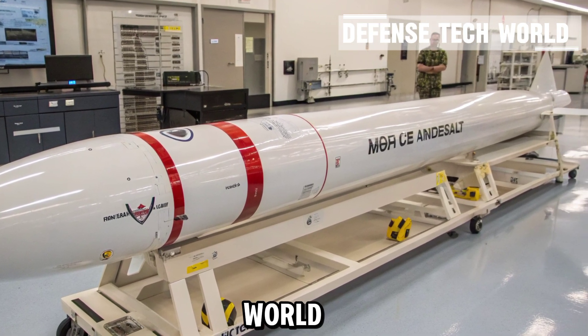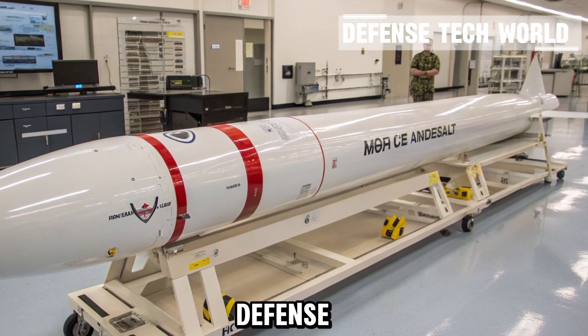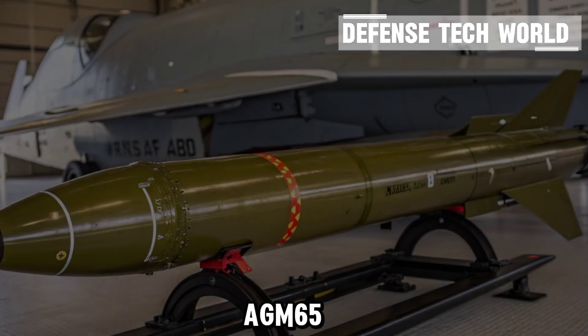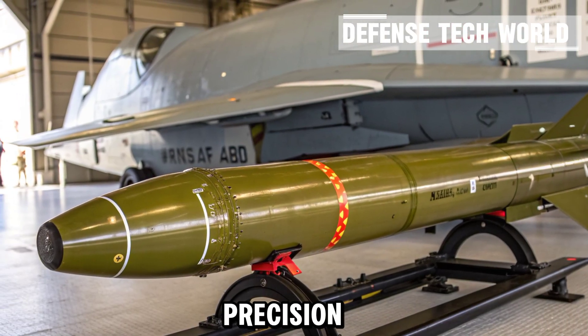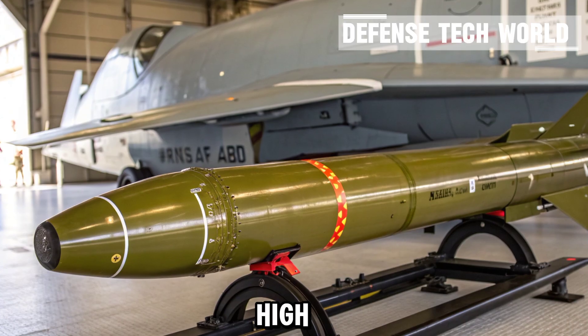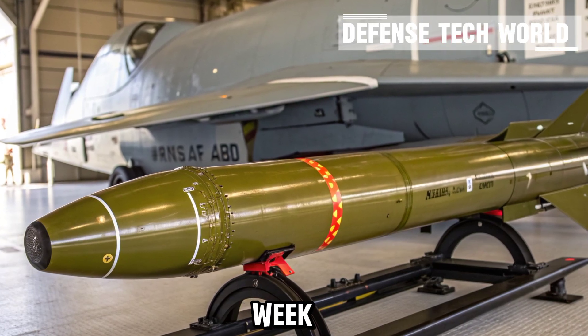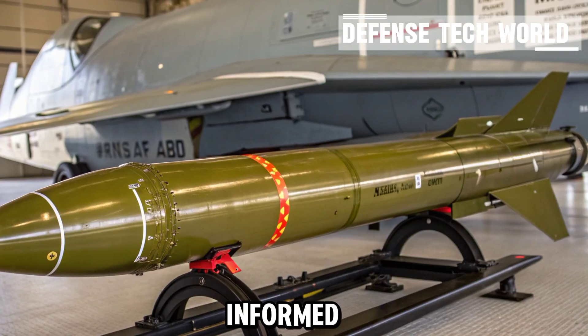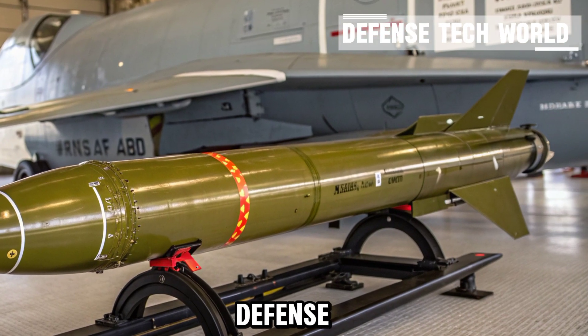Thanks for watching Defense Tech World. If you enjoyed this deep dive into the AGM-65 Maverick and the science behind precision missiles, don't forget to like, share, and subscribe for more high-tech military insights every week. Until next time, stay curious, stay informed, and stay tuned to Defense Tech World.